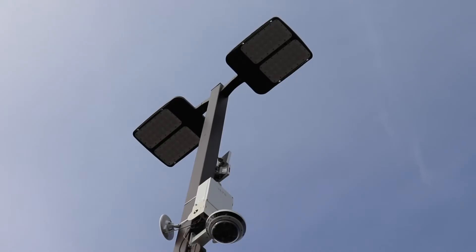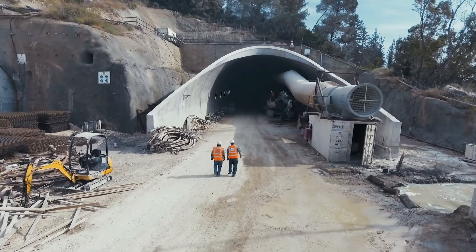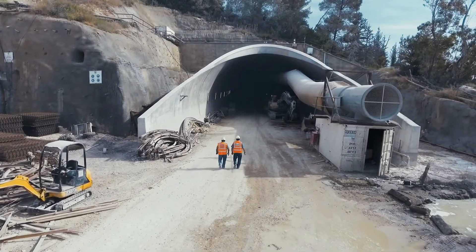Our construction safety station is a thermal camera that gives businesses and job sites the tools to be secure, safe, and energy efficient. How can our thermal camera help with the security and safety of your business or job site?